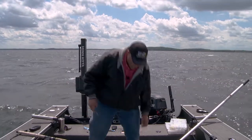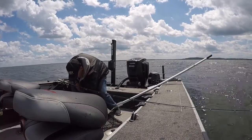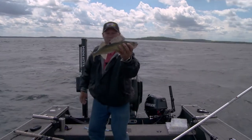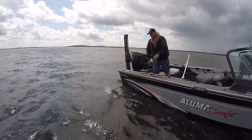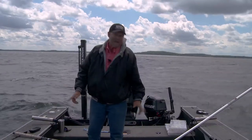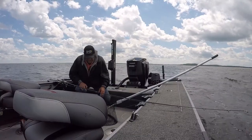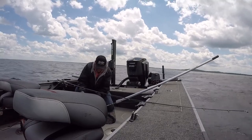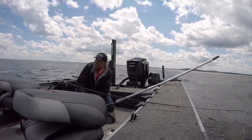They've caught tons of walleyes over the years. There's another great fish right there — got him! The action is exactly what they're looking for. That's a great eater-size fish, and Walleye Divers catch everything from big fish to small fish, great eaters like that one right there.